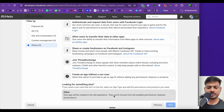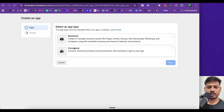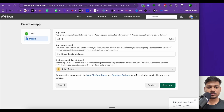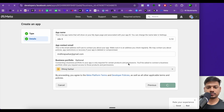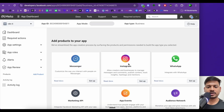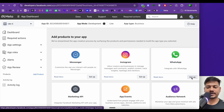For the use case, I'll select 'Others', then choose the appropriate option and click Next. I'll select 'Business' as the type, click Next, confirm the app name, email, and business account, then click 'Create App'. After entering my Facebook password and submitting, the app is created. Since we're connecting WhatsApp with n8n, we'll select WhatsApp and click 'Set Up'.